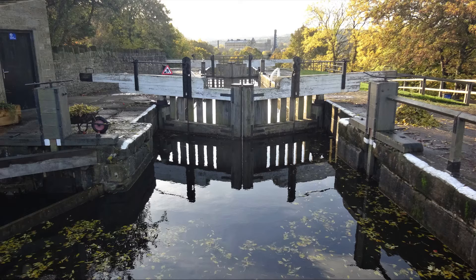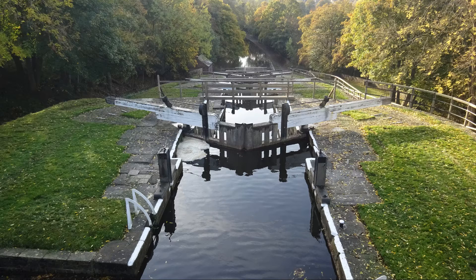This is known as a staircase because there are no canal basins involved, except at the top and the bottom, so each of the locks shares a lock gate with the one in front of it. That means there are five chambers and six lock gates.